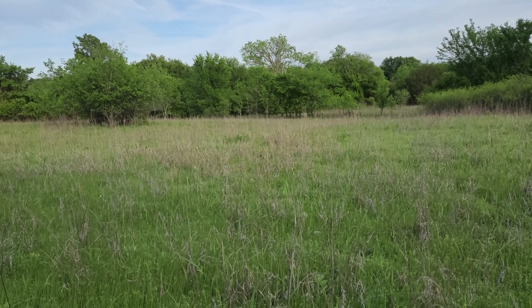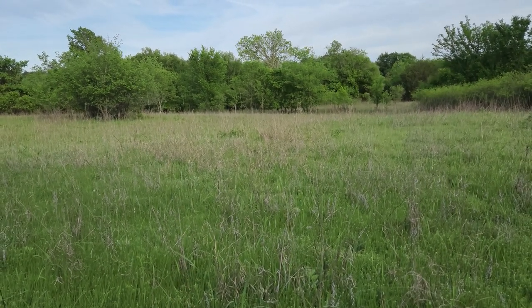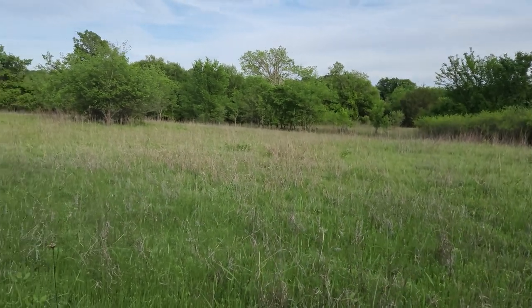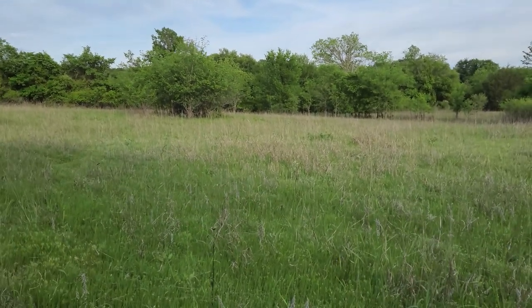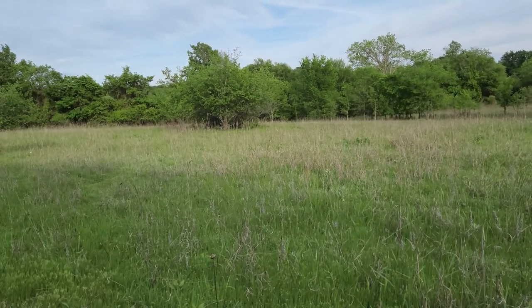Friday, Thursday didn't get it done. I still had some frames to make, still had to paint the hives, and still had to make the legs — the stands for the hive. So I was worried all the way down to pick up my bees.